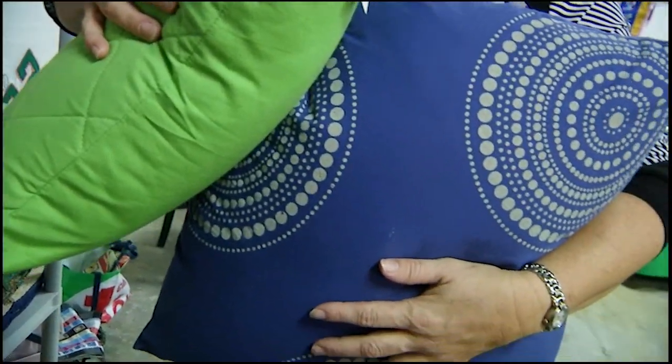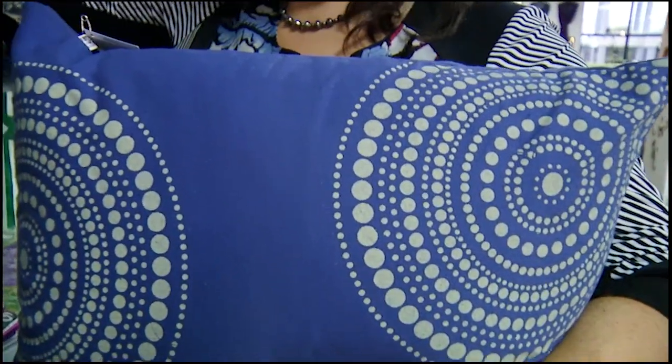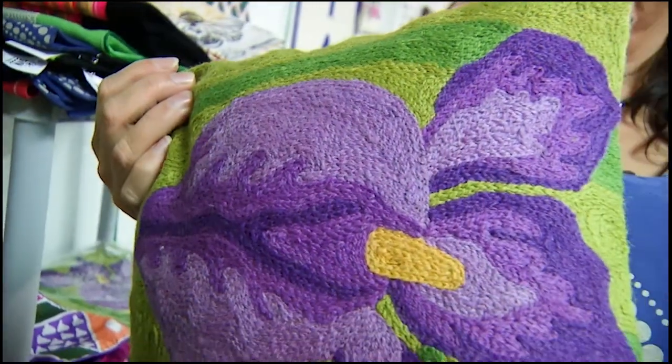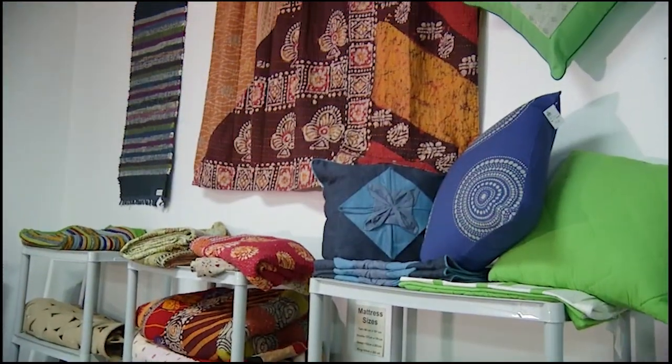We have fair trade cushion covers from around the world reflecting different colours, different styles of craft, different styles of stitching, and they're covers to refresh your old cushions or to put a new cushion in. Come on in and take a look at the different colours and stitching of these fair trade items that we have in our linen department at Global Village Nanaimo.